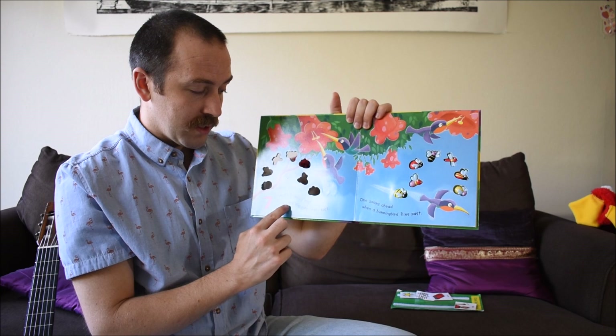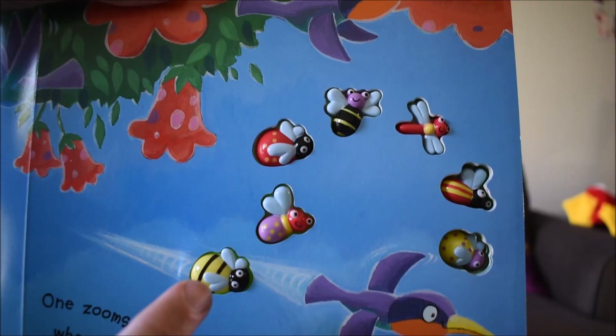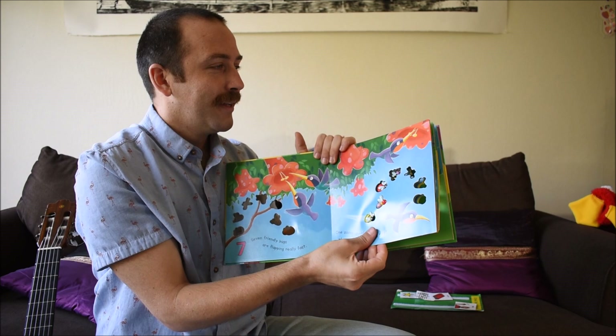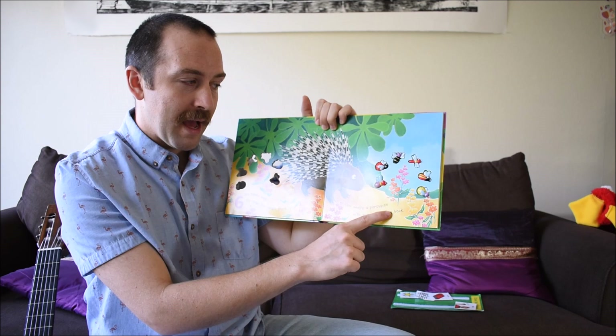Okay, now seven friendly bugs are flapping really fast. One zooms ahead when a hummingbird flies past. Let's touch the bee.